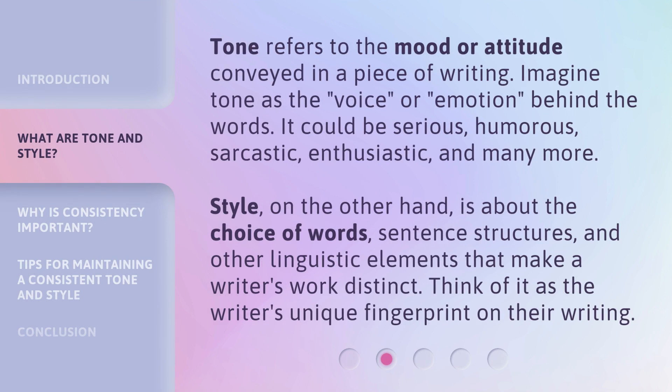Tone refers to the mood or attitude conveyed in a piece of writing. Imagine tone as the voice or emotion behind the words. It could be serious, humorous, sarcastic, enthusiastic, and many more. Style, on the other hand, is about the choice of words, sentence structures, and other linguistic elements that make a writer's work distinct. Think of it as the writer's unique fingerprint on their writing.